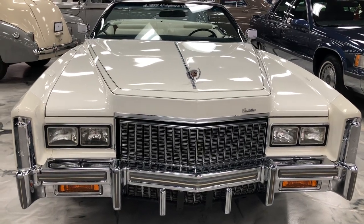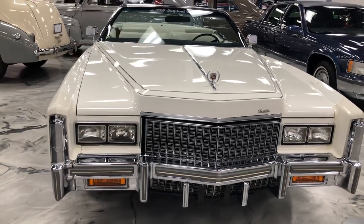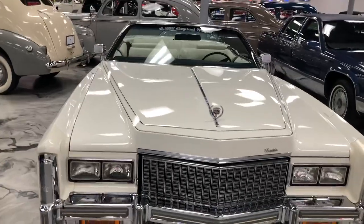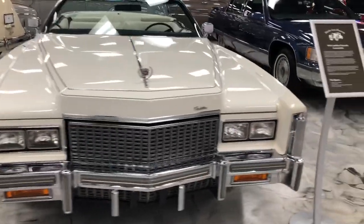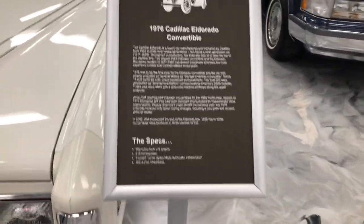This is Boss Hog's Cadillac. How many of you guys followed the Dukes of Hazzard in the 80s? This is like Boss Hog's Cadillac — a 1976 Cadillac Eldorado Convertible.